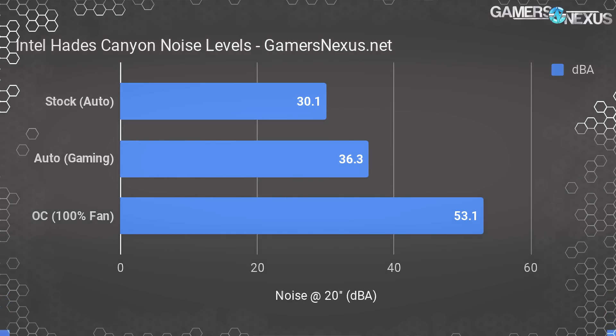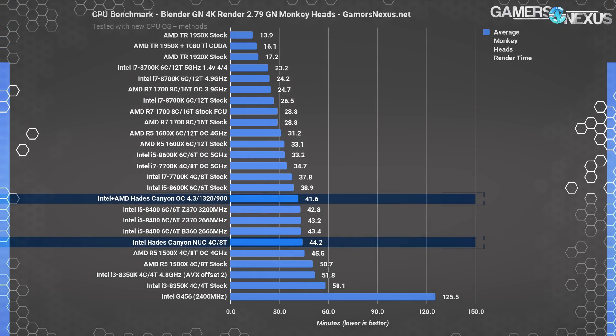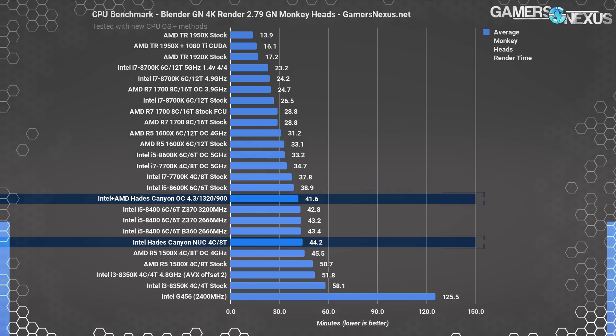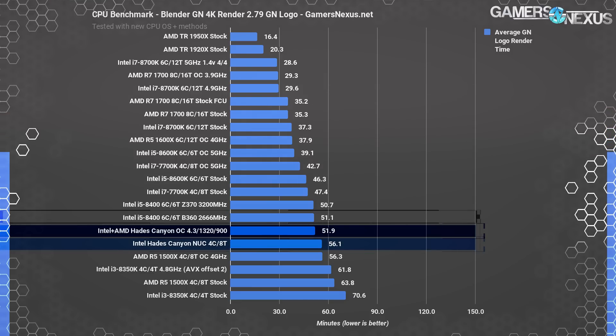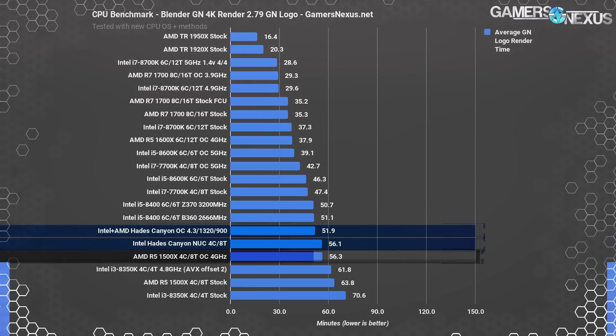For Blender on the CPU components — not rendering on Vega M — Intel's contribution performed roughly equivalently to an i5-8400, which completed the GN Monkeyhead render in about 43 minutes. The NUC finished in 44 minutes stock. Overclocking to 4.3GHz, though thermally throttling down to 4.2GHz, resulted in a 41.6-minute completion time, putting us between an i5-8600K and i5-8400. For the GN Logo render, 56 minutes stock or 52 minutes overclocked, roughly equivalent to an i5-8400 or R5-1500X at 4GHz. Not particularly powerful on the CPU front, but partly limited by thermals.